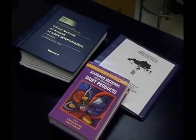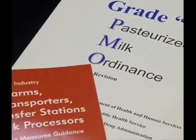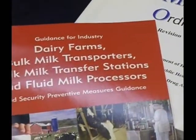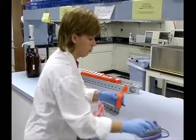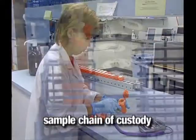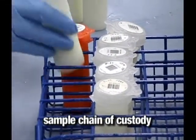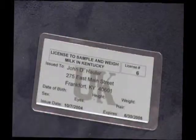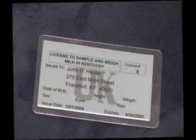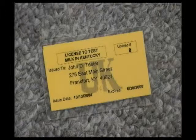First, let's discuss the regulatory requirements regarding individuals who sample milk or physically handle milk samples in Kentucky. The key point to remember regarding sample regulatory requirements is sample chain of custody. All individuals who physically handle milk samples that can be used for payment purposes are required to possess either a sampler-weigher's license or a tester's license issued by the University of Kentucky Division of Regulatory Services.